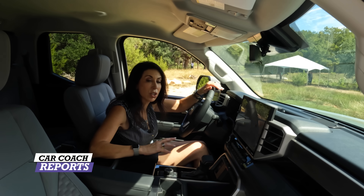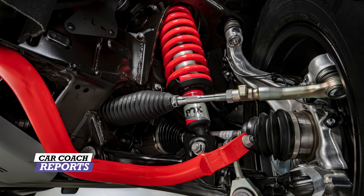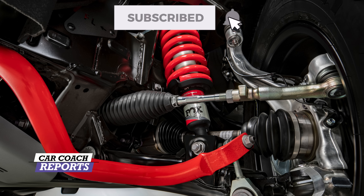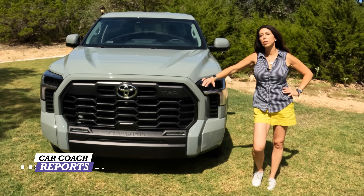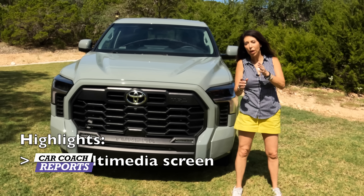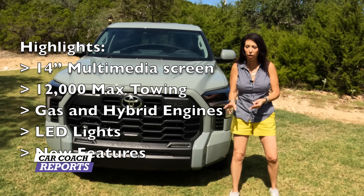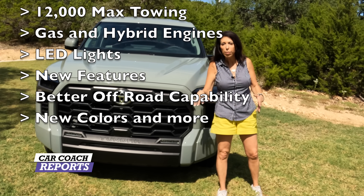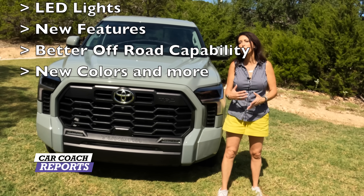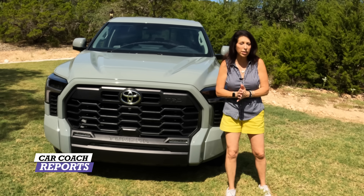On the hybrid there is a two-speed transfer case. This is an all-new steel frame, so you get a much more rigid ride — that's what they're telling us, and I'll confirm that in the full review posting October 12th. The highlights are: 14-inch screen, 12,000-pound maximum towing capacity, two engines including a hybrid, LED lights, new off-road capability, different trim levels, new colors, new interior materials, and lumbar on both sides.